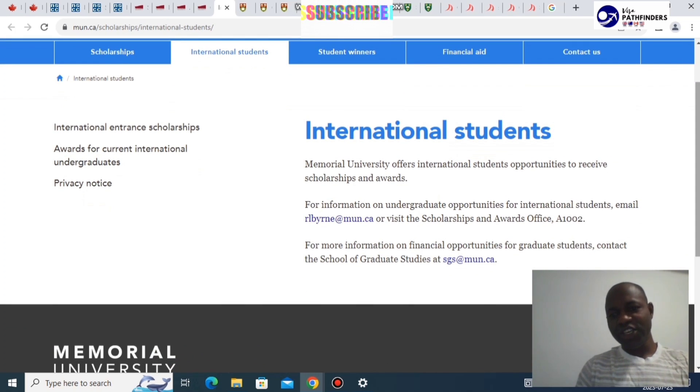For their scholarships, they recommend you get in touch via the listed emails to inquire about available awards.